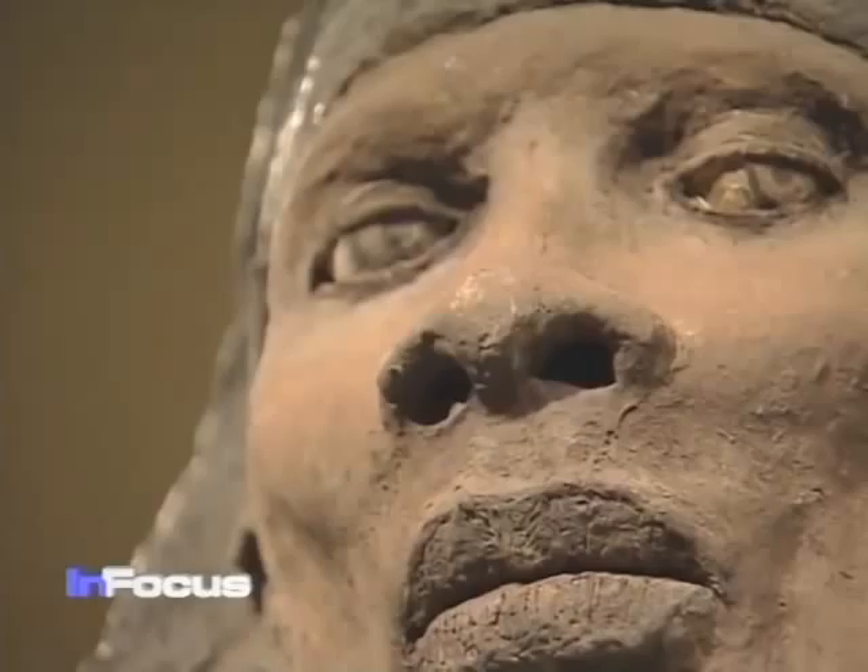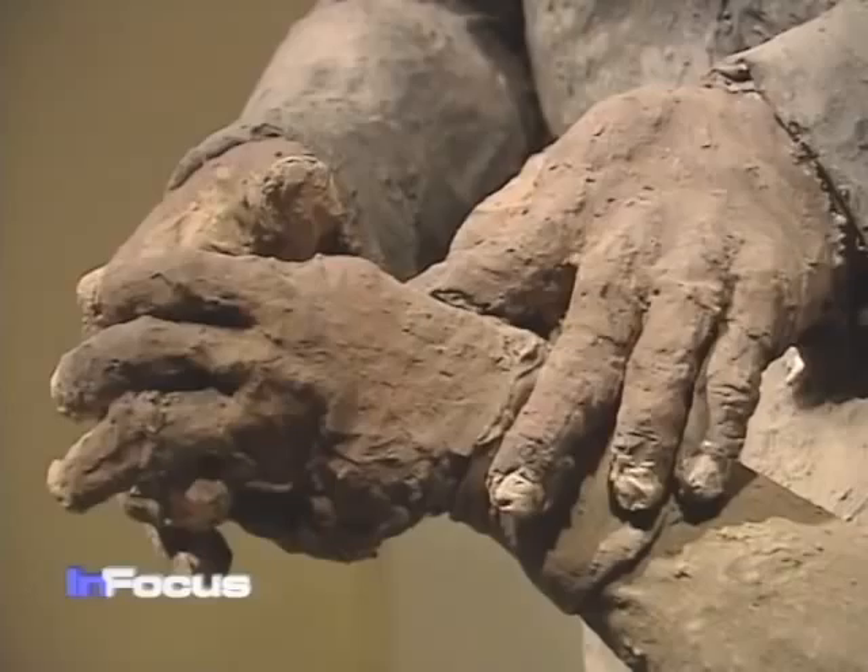It depicts the Haitian freedom fighter Toussaint Louverture at his moment of destiny. If you look in his eyes, this is a man who knows his destiny — to free Haiti from French domination and to free the individuals who have been enslaved in Haiti. It's that moment of determination and compassion as he rests his hand on the enslaved woman at his feet.